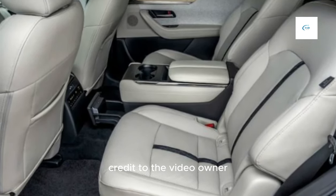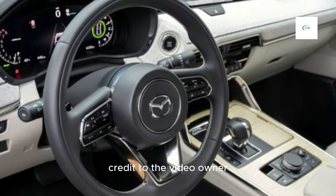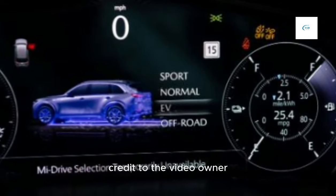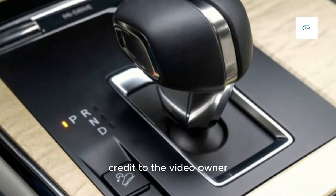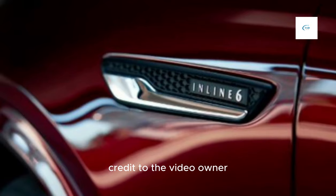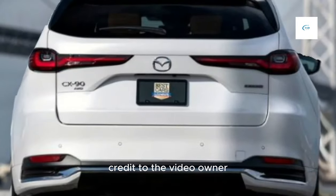The 2024 Mazda CX-90 is a mid-size luxury SUV available with two powertrains: a turbocharged 3-liter inline-6 engine and a plug-in hybrid. The base engine produces 280 horsepower and 332 lb-ft of torque, while the hybrid produces 340 horsepower and 369 lb-ft of torque. Both engines are paired with an 8-speed automatic transmission and all-wheel drive.